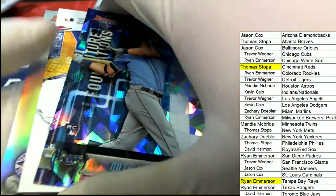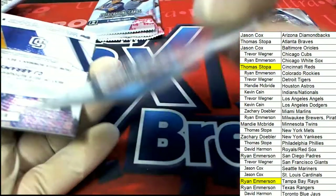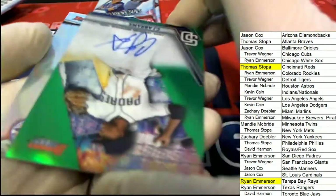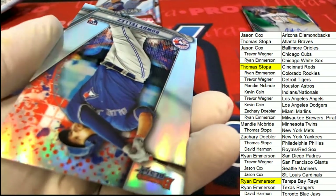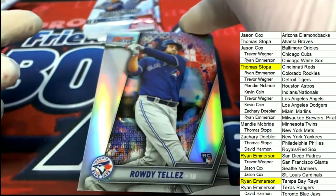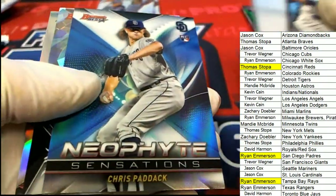Nate Lowe rookie, and the next auto is a CJ Abrams auto — oh, very nice! Nice going, CJ Abrams, oh my oh my. This stuff has been fire — we have been pulling some heat out of Bowman's Best. And we have one more auto left in the break.